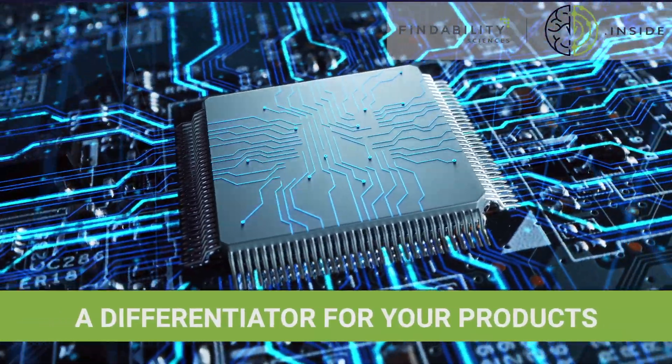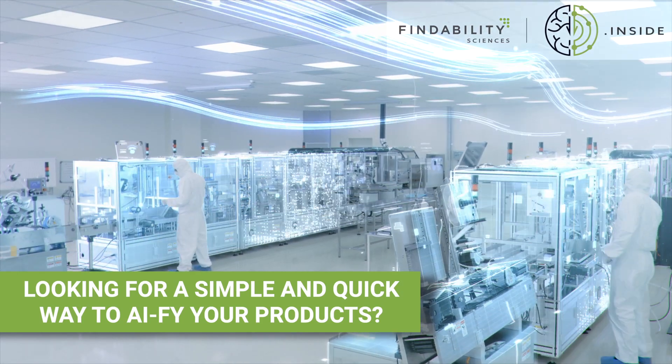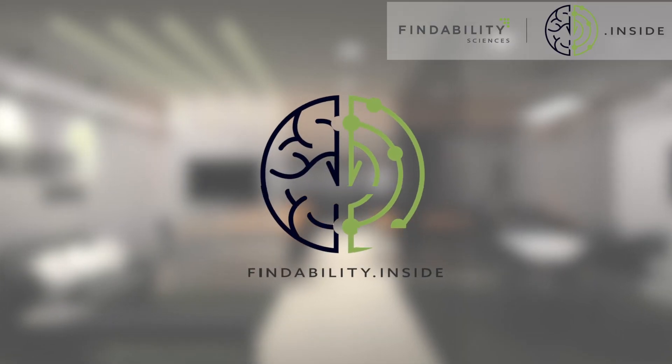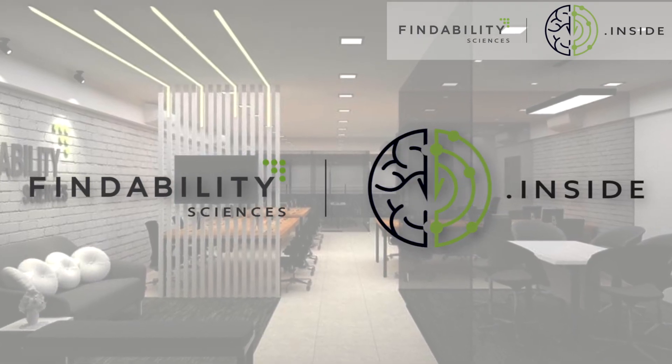Do you want to create a differentiator for your products in the market? Are you looking for a simple and quick way to AI-fy your products? Findability.inside is your answer. Embed ready-to-use AI technologies to modernize your products and business services.